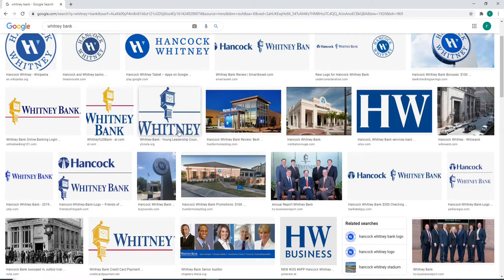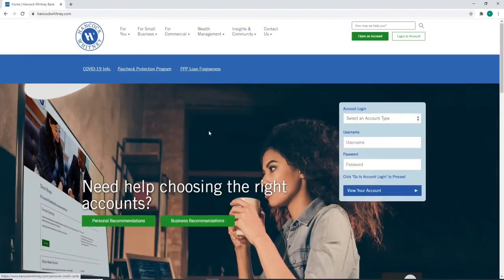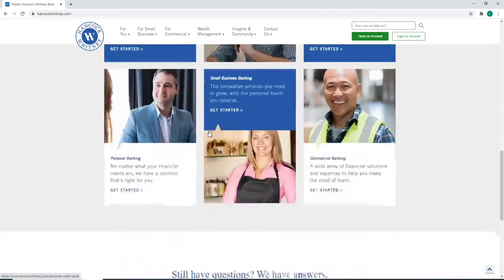In order to log into Whitney Bank, open your web browser and type in www.hancockwhitney.com and press Enter. You'll end up on the official website of Hancock Whitney Bank.